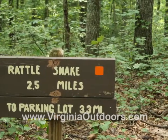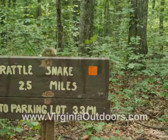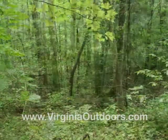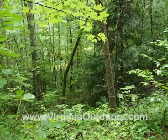The Rattlesnake Trail is a 2.5 mile moderate difficulty trail that takes you through lush hardwood forests. The trail's elevation varies as you traverse through multiple switchbacks.